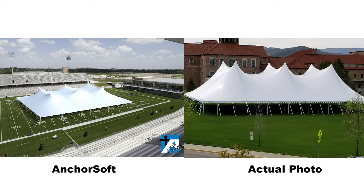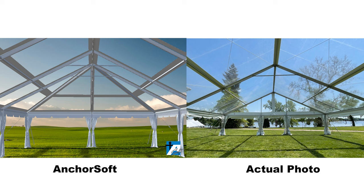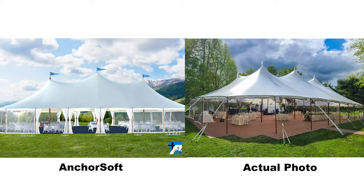Imagine taking a library of Anchor's entire inventory — clear spans, tension tents, aurora, marquees, frame tents, fiestas, navvies, you name it — with tables and chairs, digitizing the whole thing and putting it in the backyard of your client.